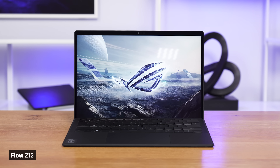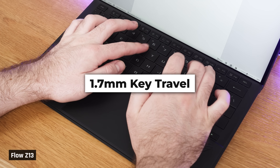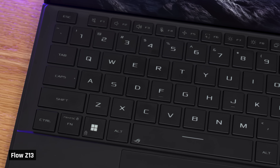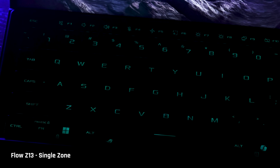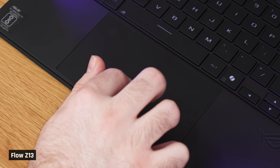The keyboard is very good for a tablet, with 1.7mm of key travel, a very sturdy deck, and RGB lighting — it feels delightful to type on. The trackpad is okay: it is mechanical, tracking is accurate enough, but the click is loud and requires some pressure. I would have loved to see a haptic trackpad. The speakers are pretty decent — the sound is pleasing, but they don't get loud and completely lack bass. Take a listen.